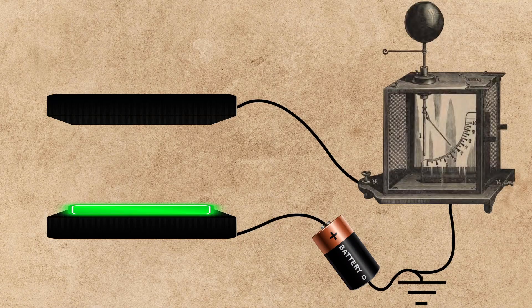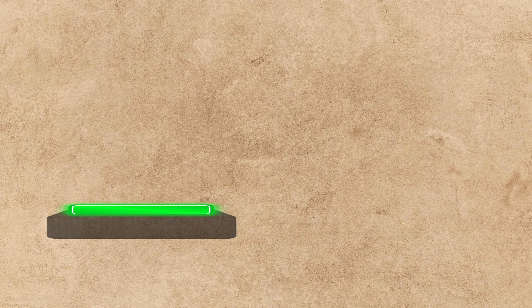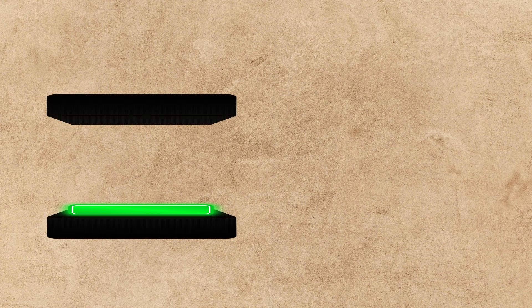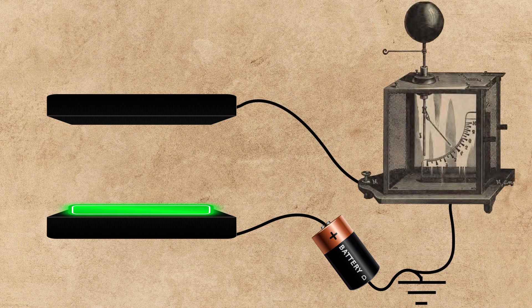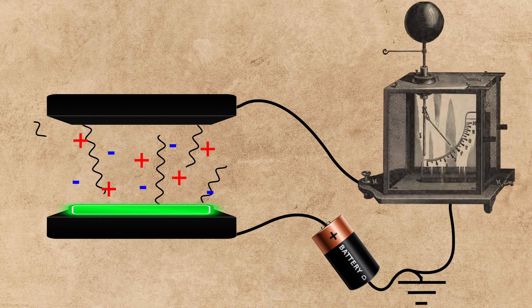Rutherford's first successful experiment in radiation was actually rather simple and was set up as follows. A sliver of uranium was placed in between two electrical plates. One plate was charged by a battery, while the other remained uncharged and was attached to an electrometer, which is a device used to measure electrical potential difference and electrical current. The radiation of uranium ionizes the gases around it, creating positively and negatively charged gas ions.